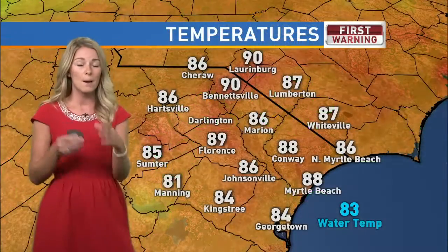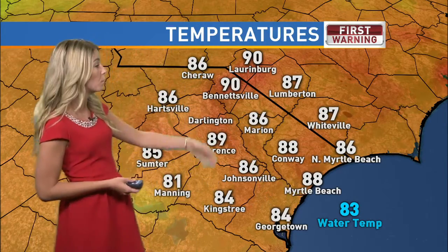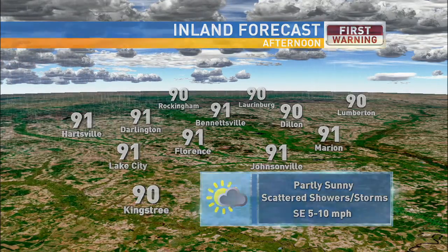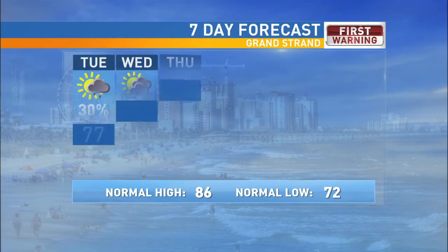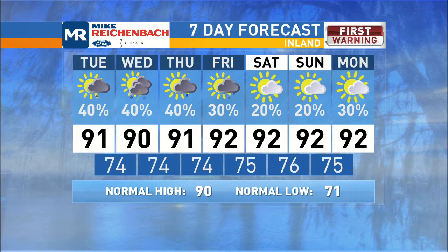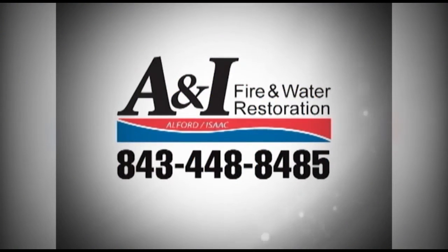Scattered showers once again, but no severe weather is expected. Current temperatures: 88 in Myrtle Beach, really mid-80s to upper-80s across the board. Bennettsville and Laurenburg are checking in at 90s, so temperatures along the border belt are in the upper-80s to low-90s. Your inland afternoon forecast: temperatures in the low-90s, partly sunny with scattered showers and storms. It is a bit breezy today with wind gusts possibly up to 20 to 25 miles per hour. Grand Strand afternoon temperatures in the upper-80s. Seven-day grand strand forecast: 88 for a high today. Seven-day inland forecast: 91 for a high today. Scattered showers for the next couple of days, but relief is in sight coming this weekend. Weather brought to you by A&I Fire and Water Restoration.